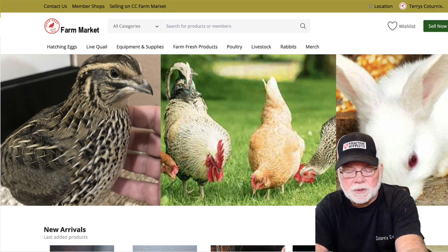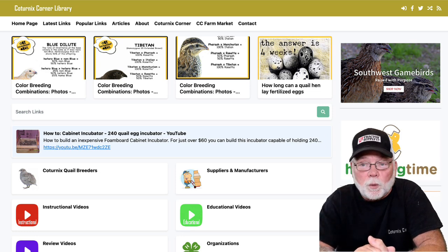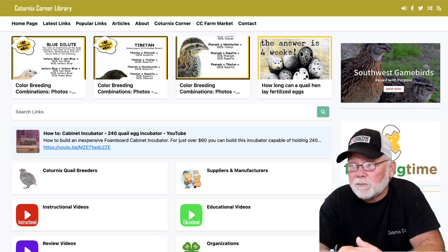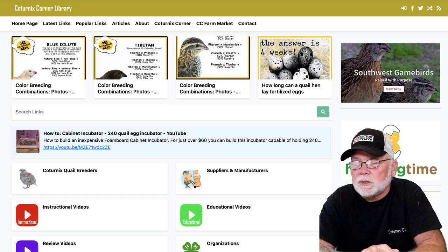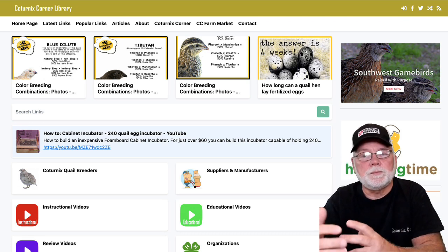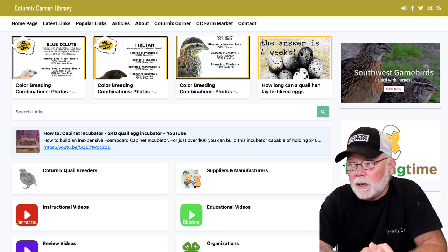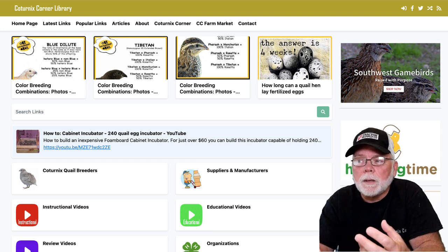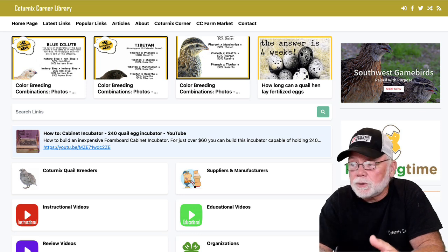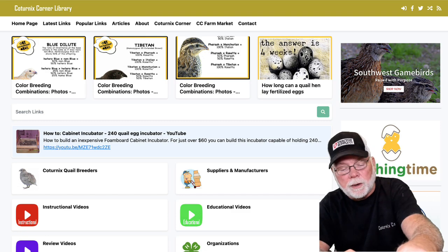Another thing we've been working on is the CC Library. Basically it is a collection of links to different websites like quail breeders, suppliers and manufacturers, and different organizations. There are articles submitted by different breeders included in there, and also links to instructional and educational videos — all to give you one central location where you can find information instead of going to YouTube and searching for it. It's really taking off quickly. We've had a lot of people submit links and we're adding new content every day. If you are a content creator or have your own YouTube channel with educational content, you can submit that to us and we can put it right in the page.